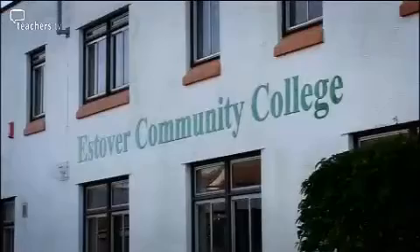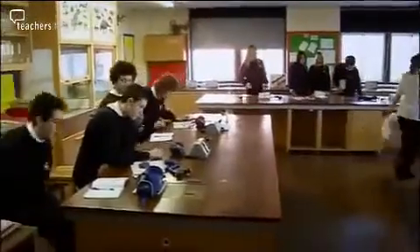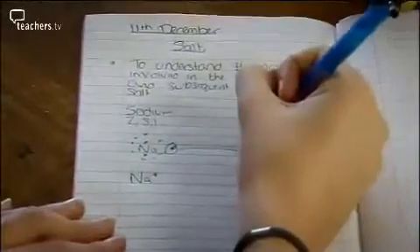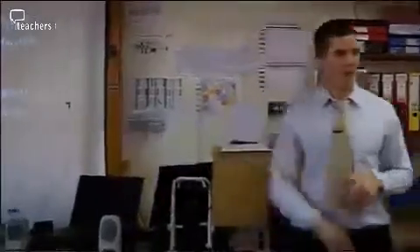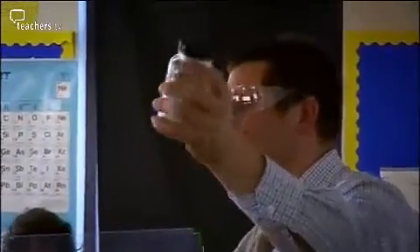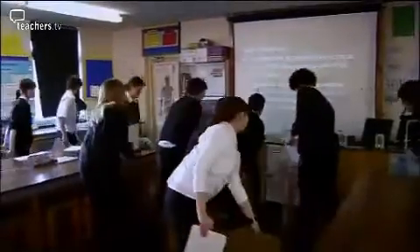At Estover College, science teacher Jack Winstone finds that his lessons are restricted by the existing labs. They're all wooden benches — all but two are fixed, and even in the two where the tables are moveable, the gas supplies are fixed. One of his main considerations is movement of the class, and the nature of the room means that pretty much all the students have got to be on the same task at the same time.